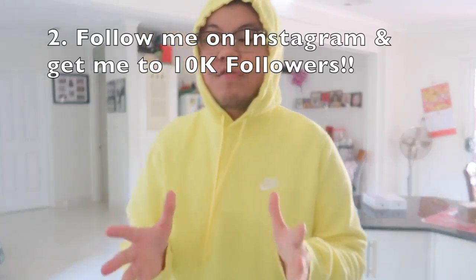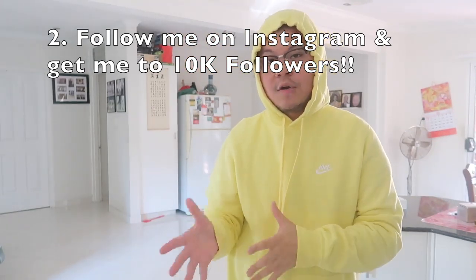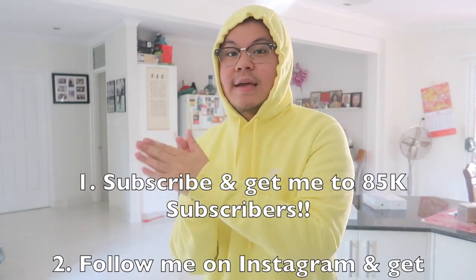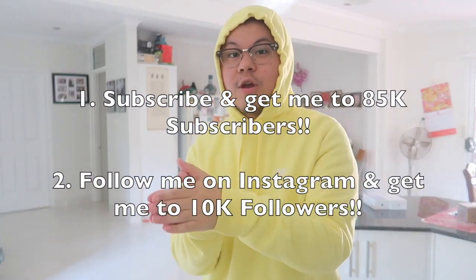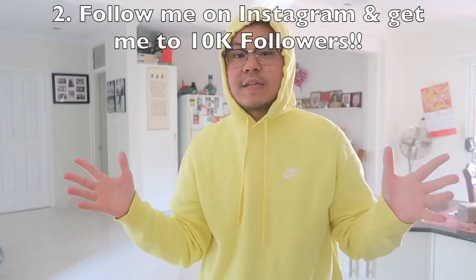The second step is you have to follow me on Instagram and get me to 10,000 followers. Right now I'm at 5,600 followers on Instagram, so I'm more than halfway to 10,000. Those are the two steps: subscribe and get me to 85k, and follow me on Instagram and get me to 10k.